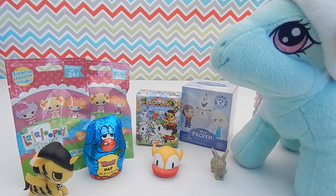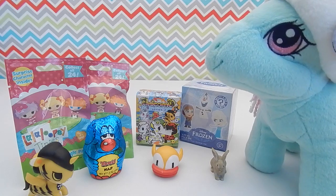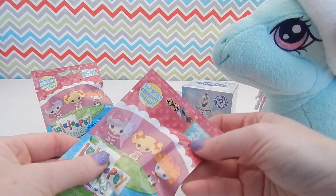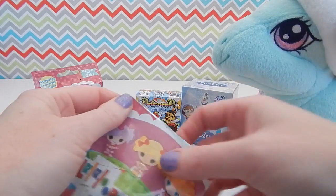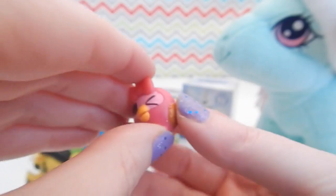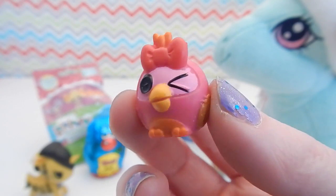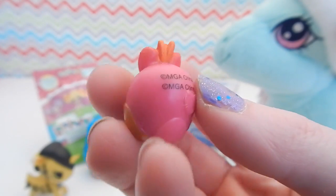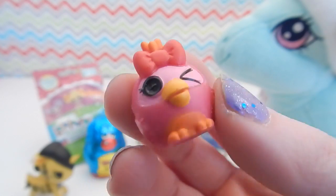Alright, we are back and Minty has had her water. So Minty, let's open up some La La Loopsie Tinys next. I found the La La Loopsie Tiny blind bags at my local Toys R Us. And today we have... it's a bird! Oh, very sweet. I love the giant red bow on the top of its head. Very cute.